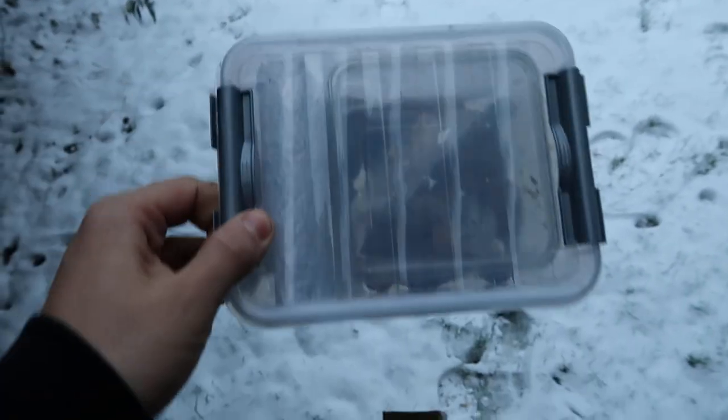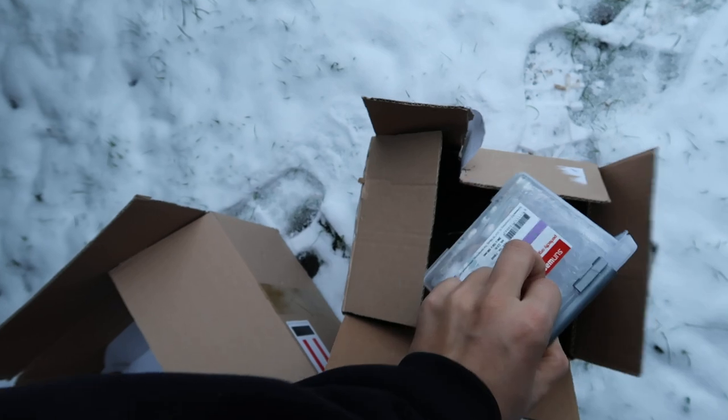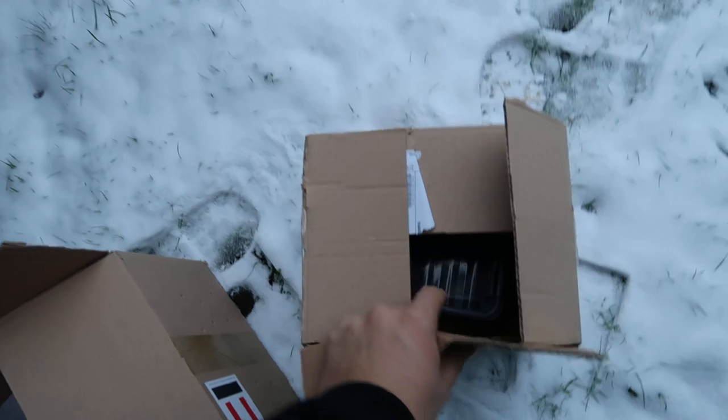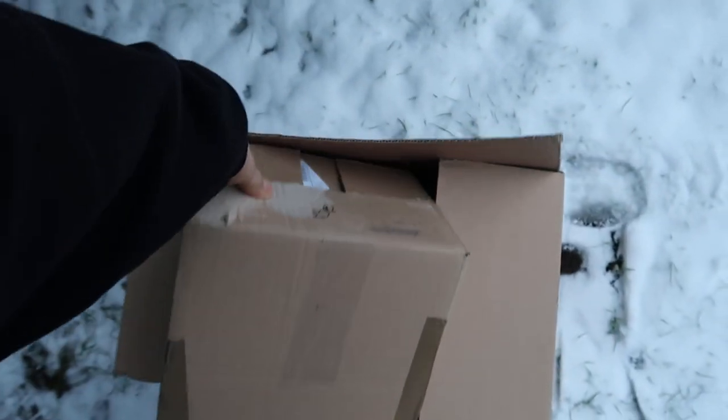Believe me when I say they are well insulated in here, and I do not fear them freezing to death — that rarely ever happens. Typically, even in the wild, they can resist temperatures of minus 10 degrees Celsius or more.